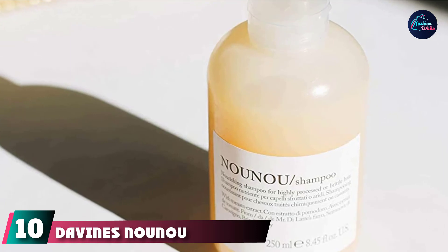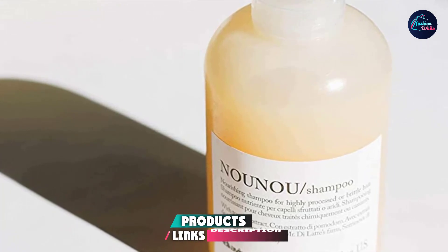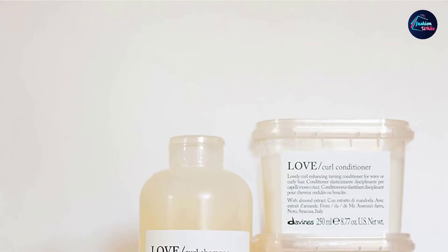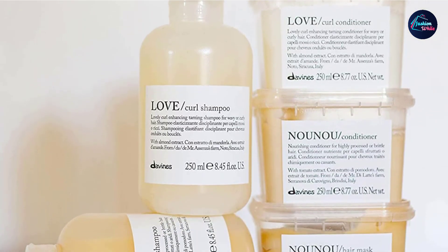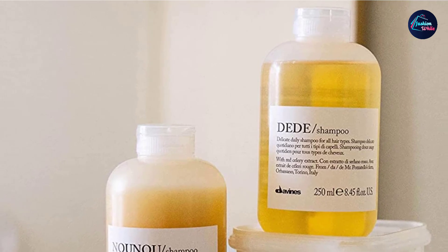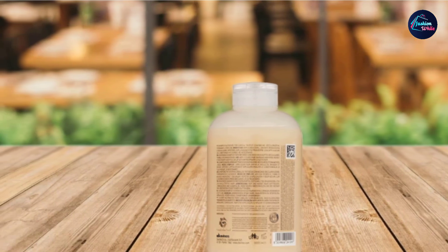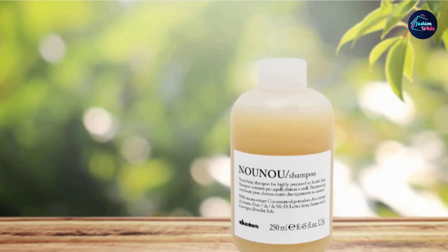Finally, the number 10 position is dominated by the Davines Nounou Shampoo. Davines is an Italian brand that focuses on creating high-quality hair products for various hair types. Their Nounou Shampoo contains tomato extract that leaves hair feeling soft and deeply hydrated. It's made with a gentle, sulfate- and paraben-free formula that has a strong shine-enhancing effect. When coupled with a conditioner or hair mask, it can make thin hair feel thick, strong, and healthy. This shampoo works for a variety of hair types, ranging from straight to super curly, bringing back much-needed moisture and shine. Because it's free of harsh chemicals, it leaves hair feeling weightless even after a couple of days between washes, and is very safe and effective for highly processed or damaged hair.